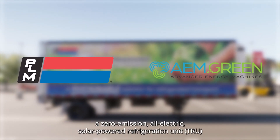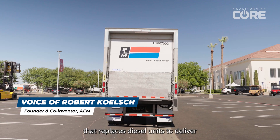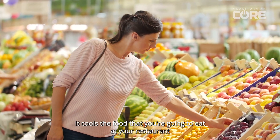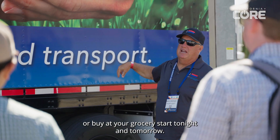We manufacture a zero emission, all-electric, solar powered refrigeration unit that replaces diesel units to deliver food to our grocery stores and our restaurants every day. It cools the food that you're going to eat at your restaurant or buy at your grocery store tonight and tomorrow.